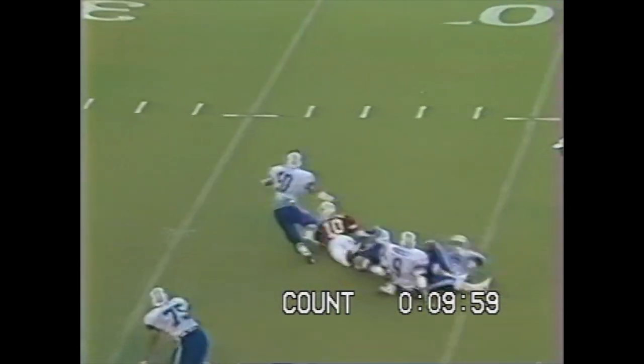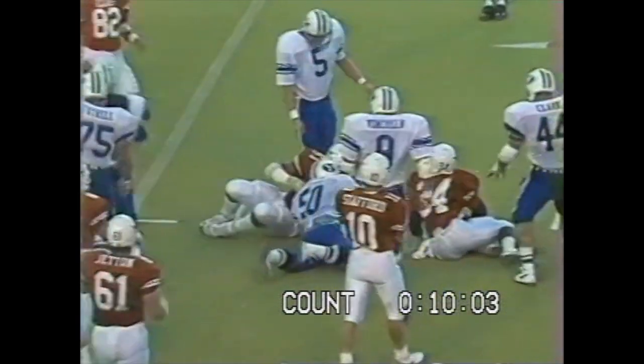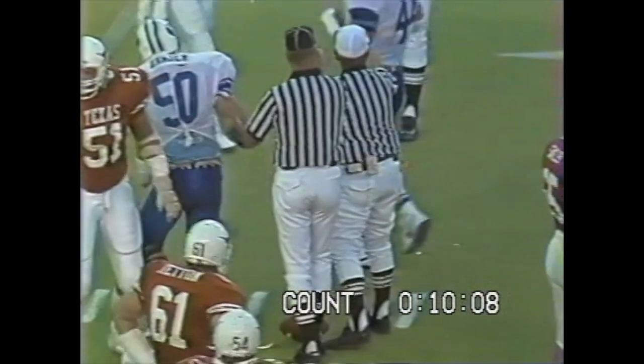Stafford. Big rush by the Cougars. Fumble — and who's going to get it? Regan Hanson rolls over on top of the football. He missed it, and Darren Norris came up with it. Hanson almost got it.